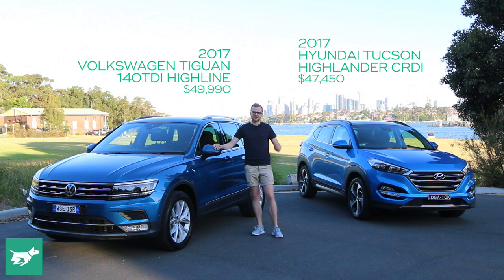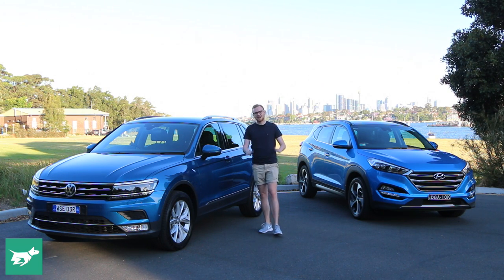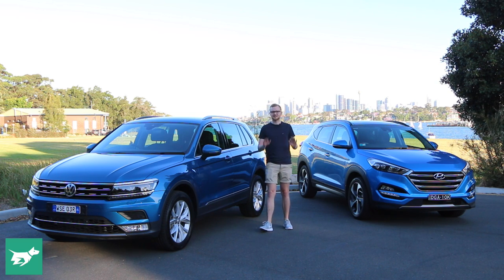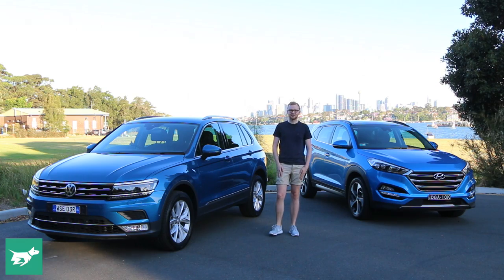So what happens when Hyundai's reigning champ comes up against a new product from VW who've got quite a habit of making simply superb cars? To find out, we've brought along the posh version from each of their respective ranges. The data shows that if you don't buy one of the base models, most people step up to a really well equipped car. So which one is going to be Australia's best medium SUV? Jump in with me now and let's start finding out.